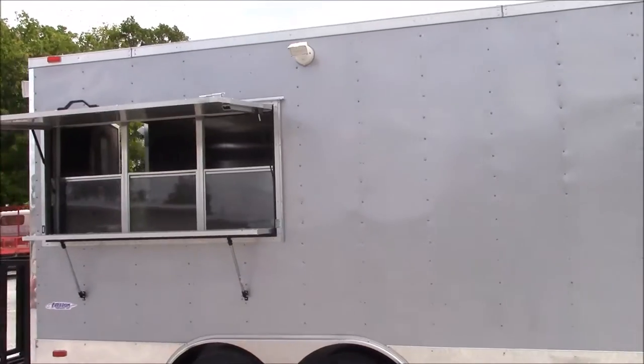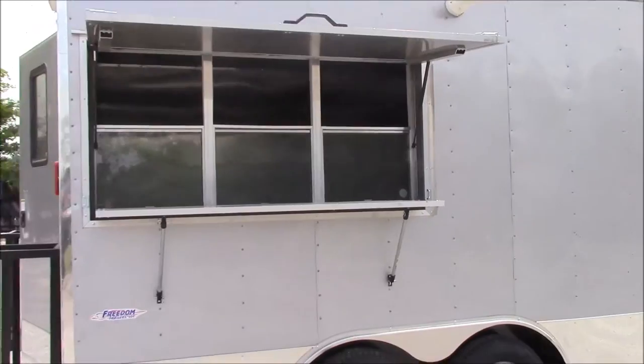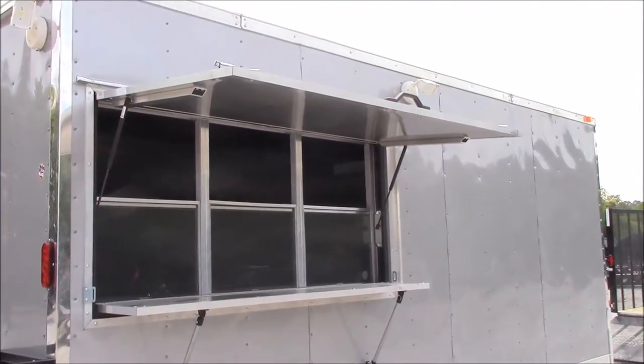We have a 3 by 6 concession window with glass and screens. We have a fold-out counter to serve off of, as well as a fold-down protector while closed during transport.